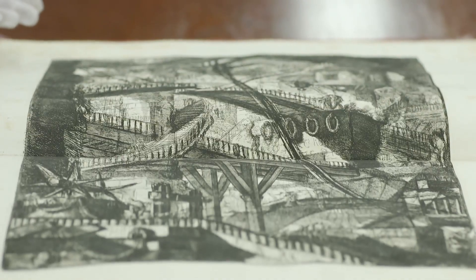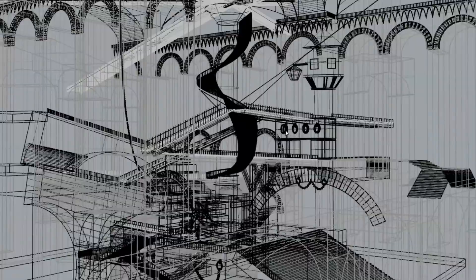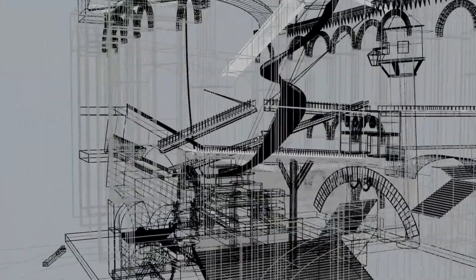After studying and careful observations of the drawings, we started to model them in three-dimensional space. We decoded Piranesi first by starting in Rhino and modelling a sort of bare-bone structure in Rhino.